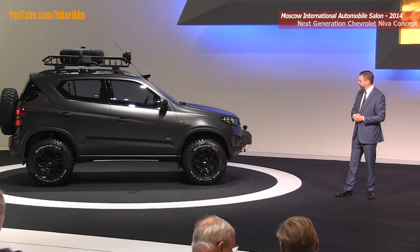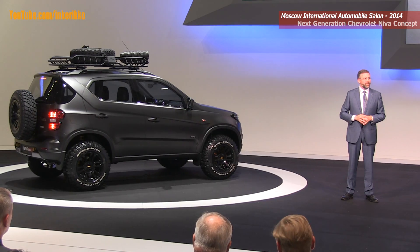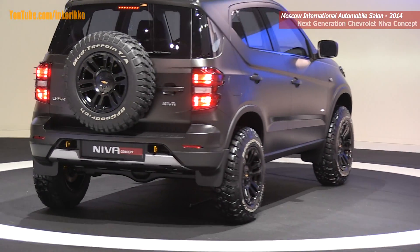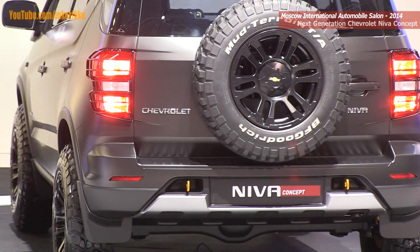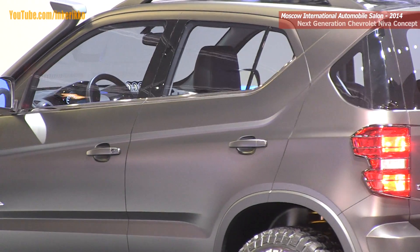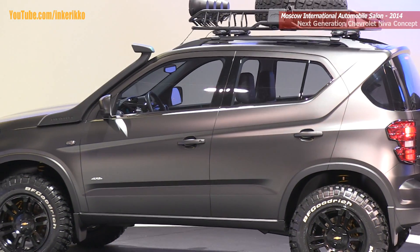The next Neva will be equipped with a 1.8-liter gasoline engine that will provide 30% more torque than the current model. Paired with a 5-speed gearbox with full-time four-wheel drive, the Neva will come with a locking differential and a transfer case. And like today's vehicle, it will offer high and low range gear settings — a real off-roader.